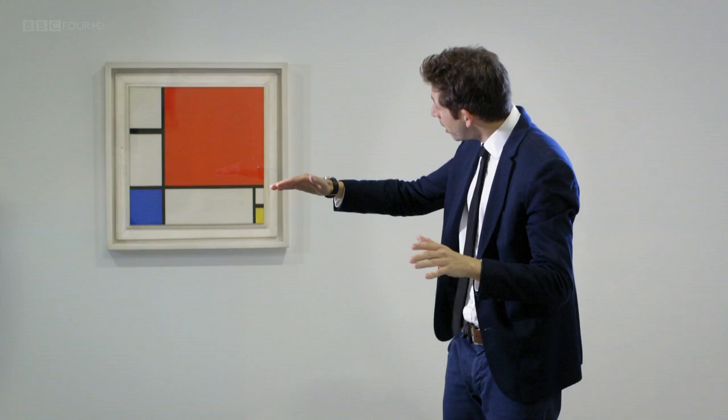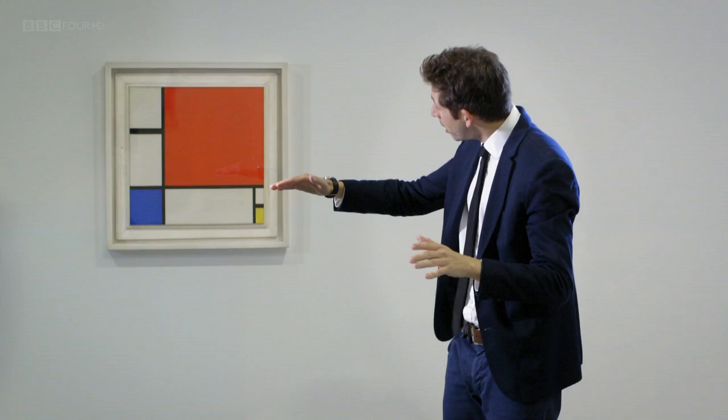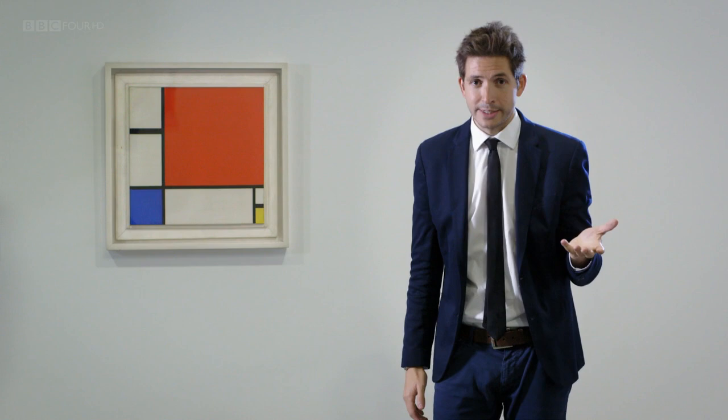Now why did he choose those? Well, for him, those forms were the ingredients of absolutely everything. With the colours on that canvas, you can make every colour. And with the forms on that canvas, you can make every form — the horizons, the trees, the buildings, the streets, masses, voids, even people. So for Mondrian, this painting was, I suppose, the cosmos in shorthand. The visual DNA of the entire universe.